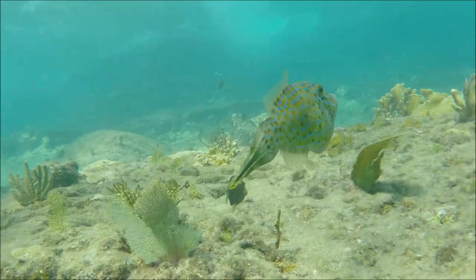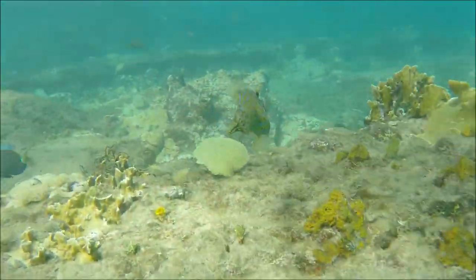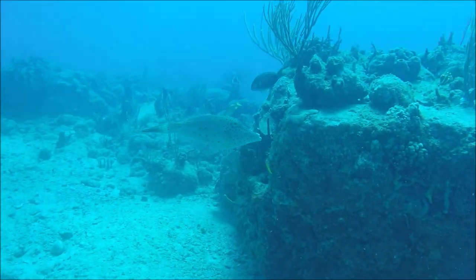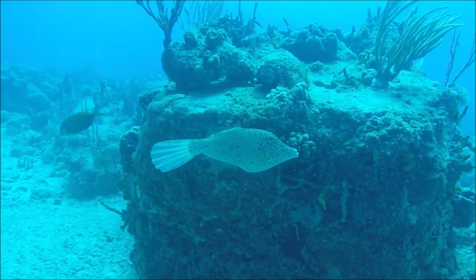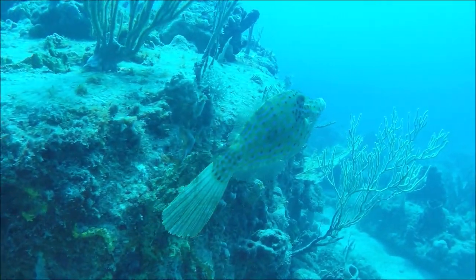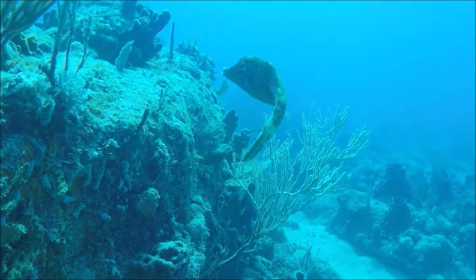It's a large filefish and it occurs generally — you see it on most dives — as just individual fish, in other words not in shoals. Very characteristic markings of blue and green spots down the length of its body.